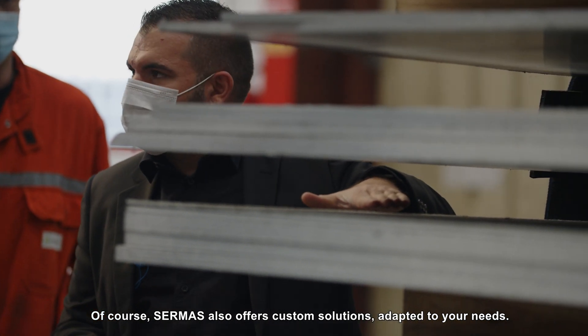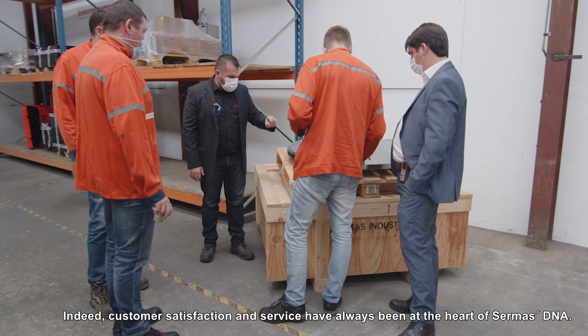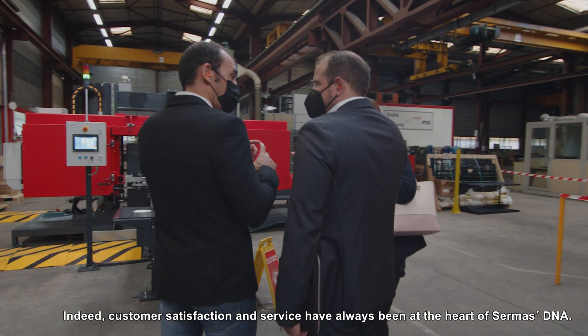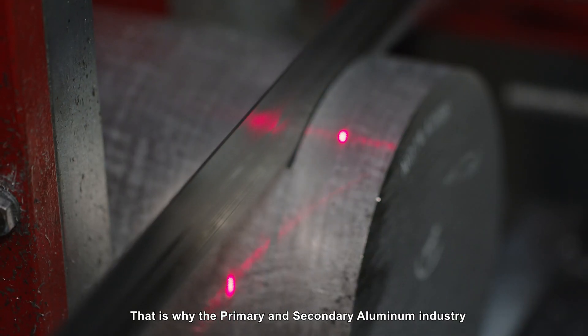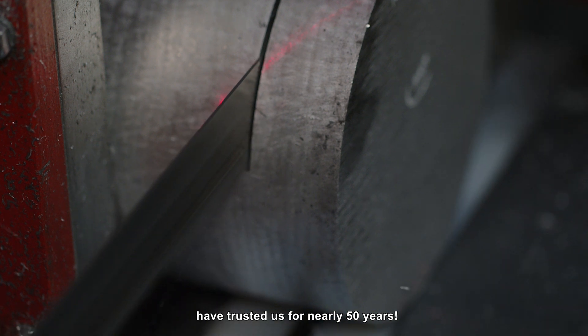Of course, Sirmas also offers custom solutions adapted to your needs. Customer satisfaction and service have always been at the heart of Sirmas DNA. That is why the primary and secondary aluminum industry have trusted us for nearly 50 years.